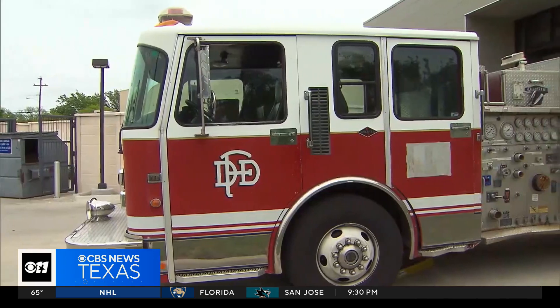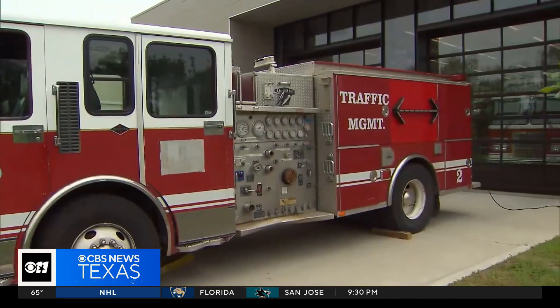Now North Texas' largest city is following their lead. While it's not ready to show them off yet, Dallas says it has bought three new blocker trucks, paid for with a grant from Techstock.